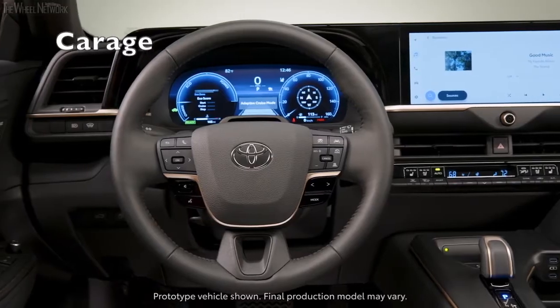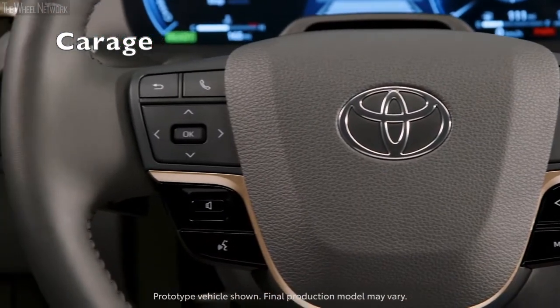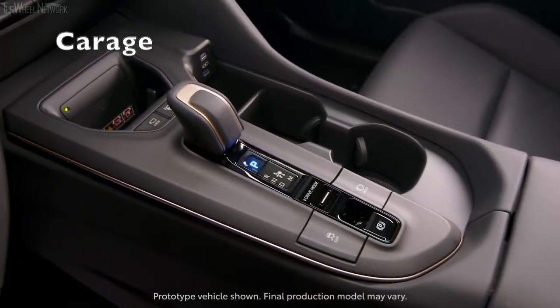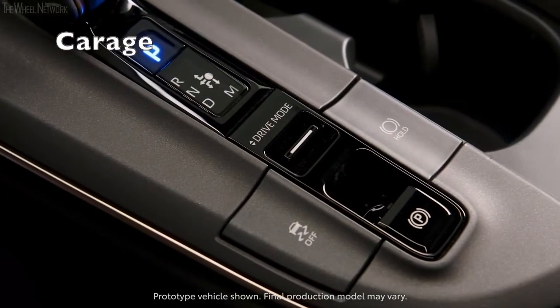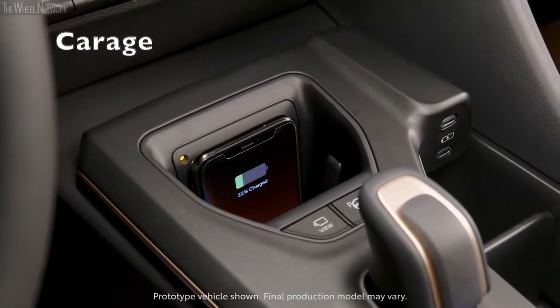The Crown's distinctive look and oddball body style are complemented by what looks to be a spacious cabin outfitted with premium features. Toyota is equipping all Crown models with a generous amount of standard driver assistance systems and infotainment tech.